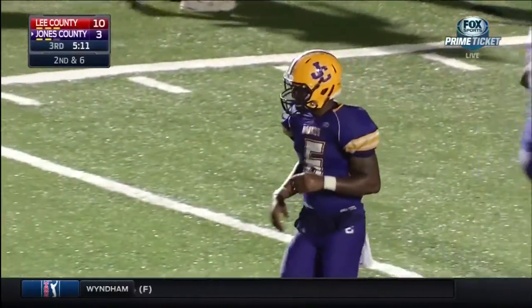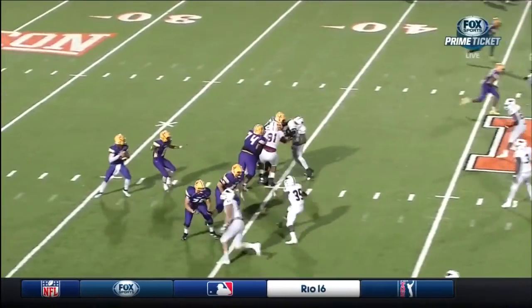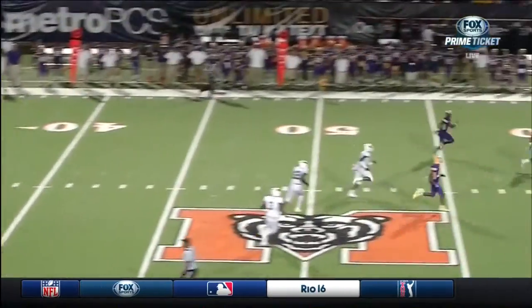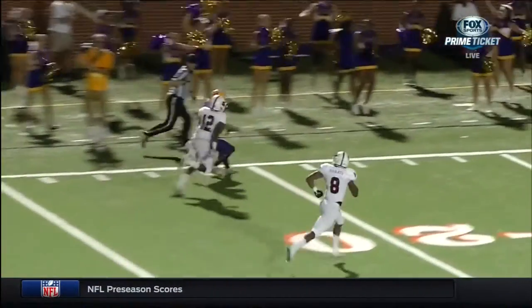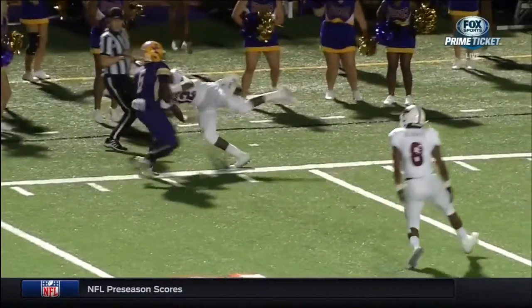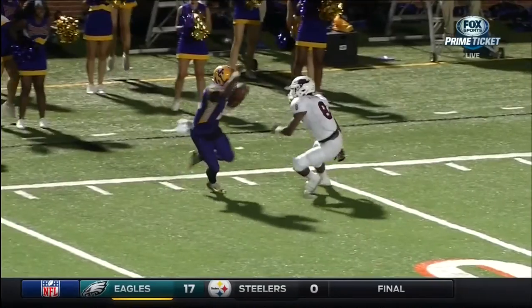That was a great grab by Nick Singleton. This is the chemistry that Jen was talking about just a moment ago — they've got the timing, they've got the routes down perfectly. The thrown ball went right past the defender, number 12, and Singleton stepped out at the 17 it appears.